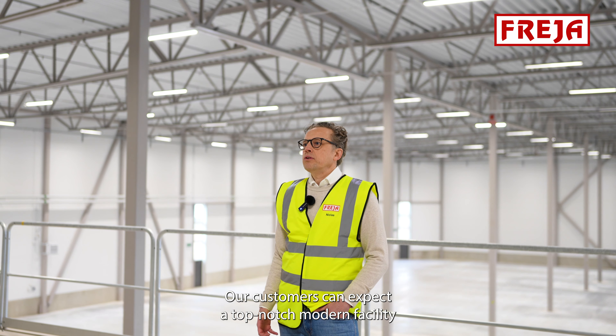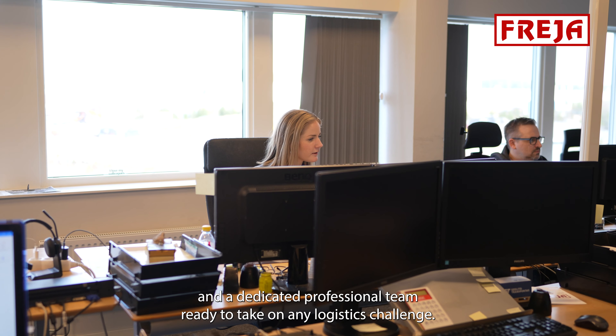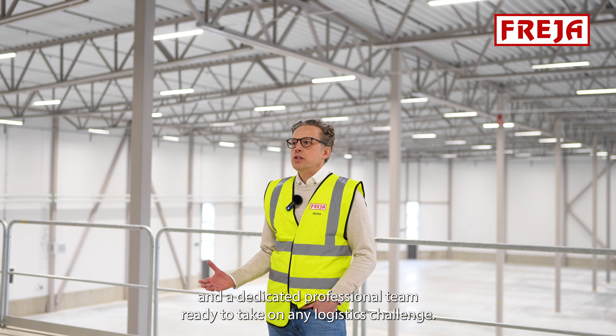Our customers can expect a top-notch modern facility and a dedicated professional team ready to take on any logistics challenge.